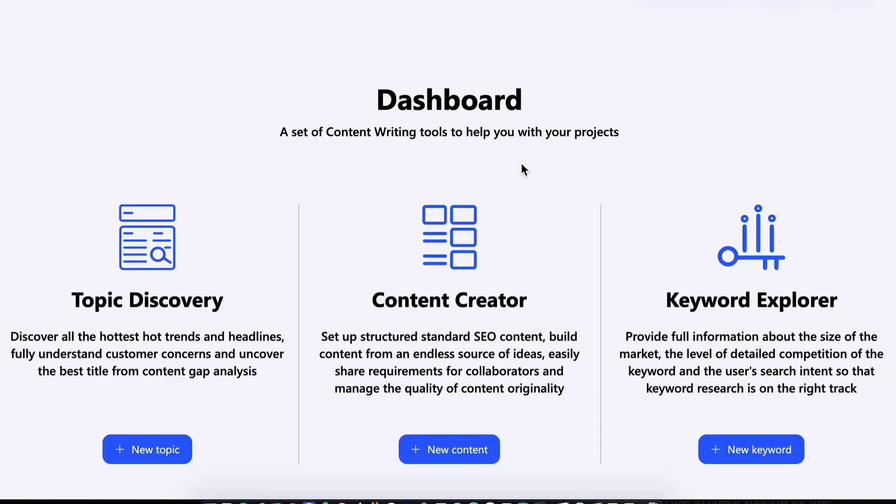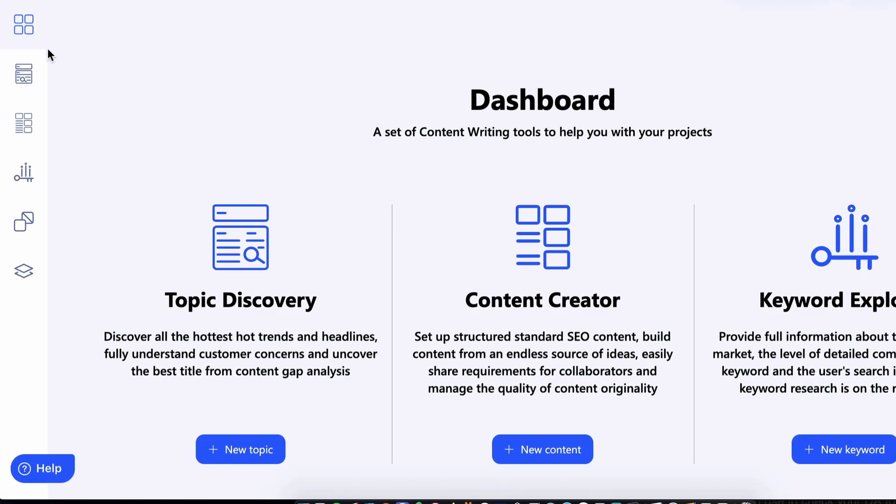So let's fire up the tool and see what's what. When you log in you'll see the three main areas: Topic Discovery, Content Creator and Keyword Explorer. This has been very well organised and well thought out — it is actually the content creation process all under one roof. You have a sidebar with handy shortcuts to each of the three key areas, as well as a plagiarism checker and a keyword import screen where you can import your own keywords.